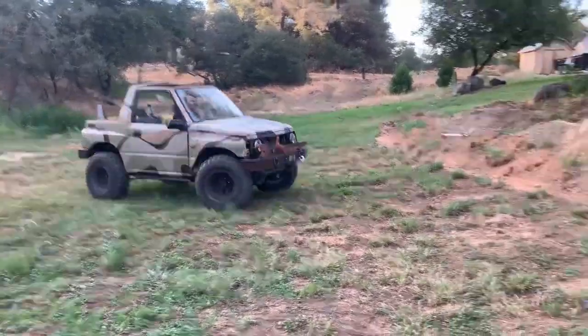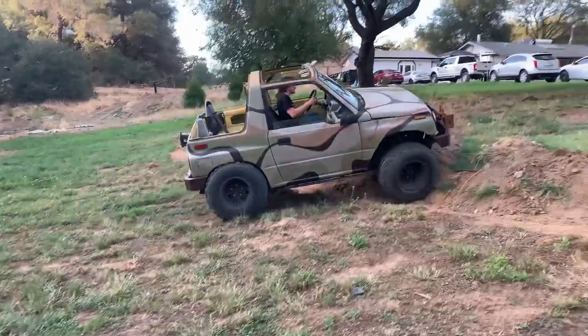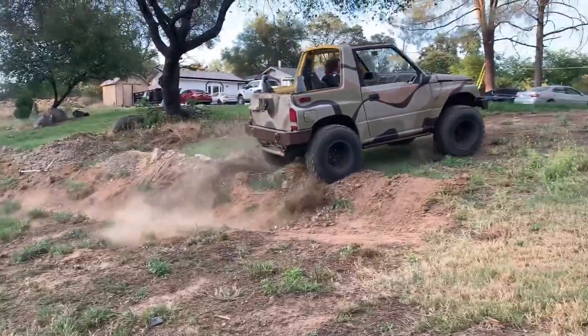This is our Lifted Geo-Tracker, and this is the last time you're going to see us use it.